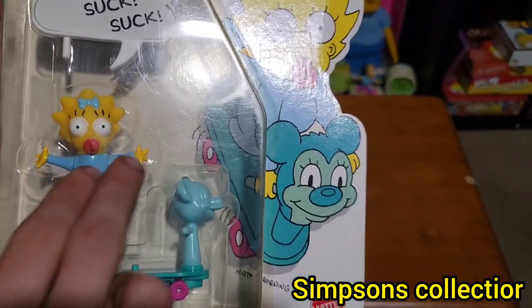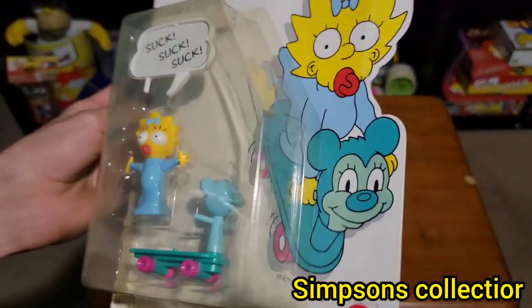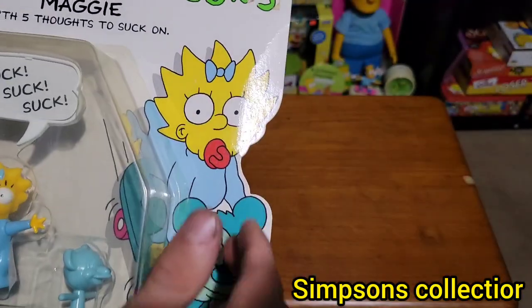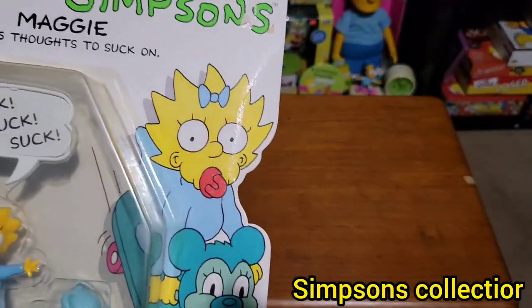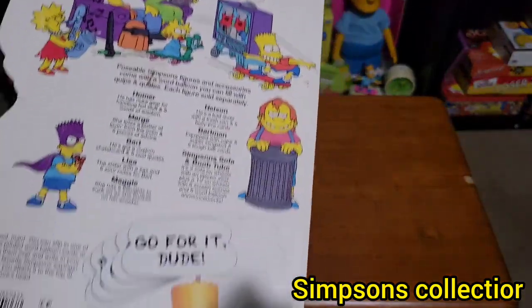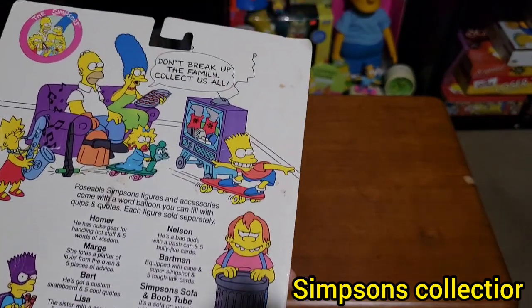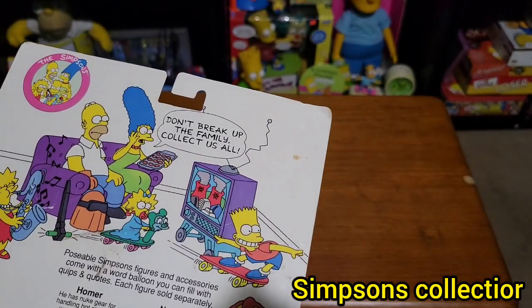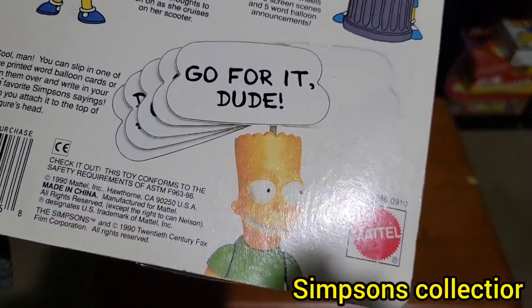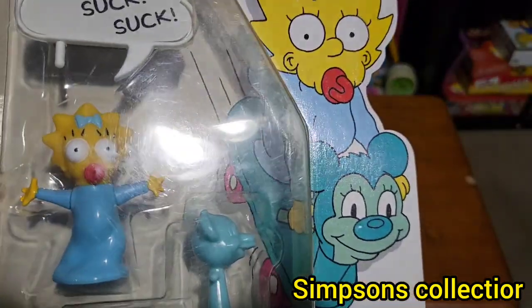Here's Maggie herself — she comes with a sort of scooter with a bear in front of it. It looks like she's going to ride it. This is pretty nice to add to the collection, and here's the back. This is from 1990 — so this is a classic and it's great to add to the collection.